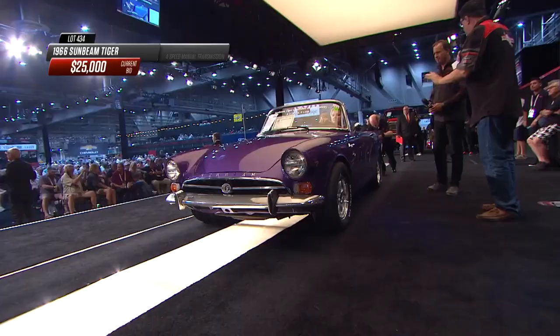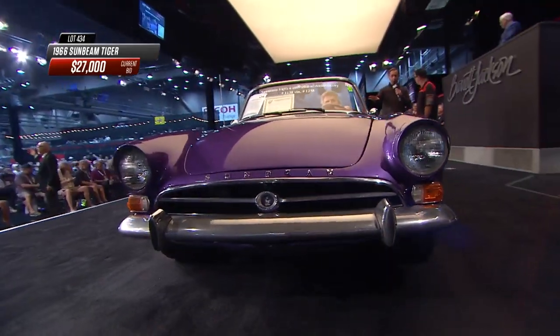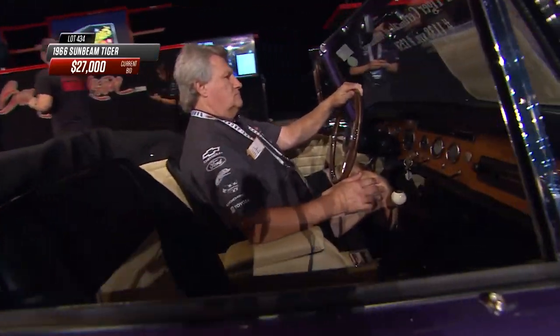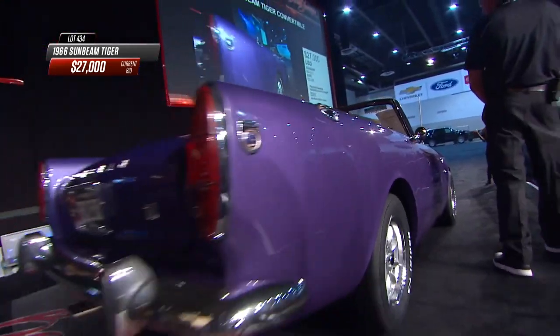I'm not so high on this purple paint. Otherwise, it's a pretty good presentation. There's actually been a number of modifications — inside it's been modified, and it's got that purple paint on the outside. My gut says if I had a Sunbeam Tiger, I'd want it to look pretty close to the way it did. And of course, I think I'd really want it to be red like Maxwell Smart.